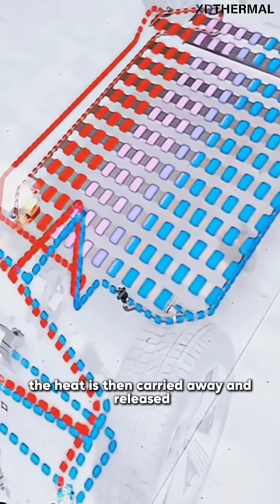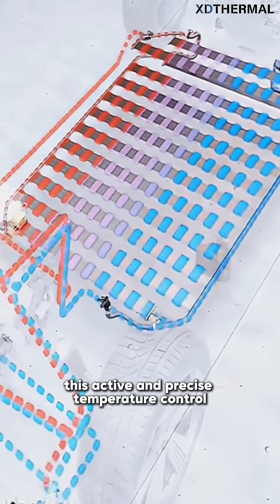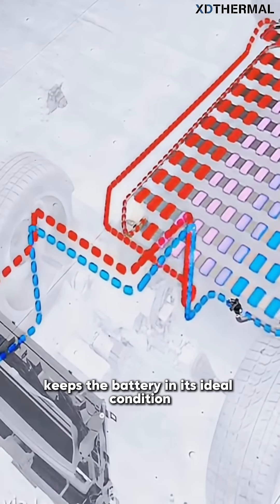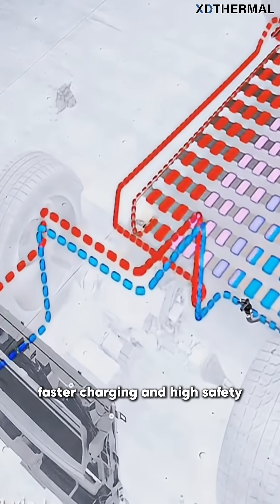The heat is then carried away and released outside the car through a heat exchanger. This active and precise temperature control keeps the battery in its ideal condition, which is the key to achieving long range, faster charging, and high safety.